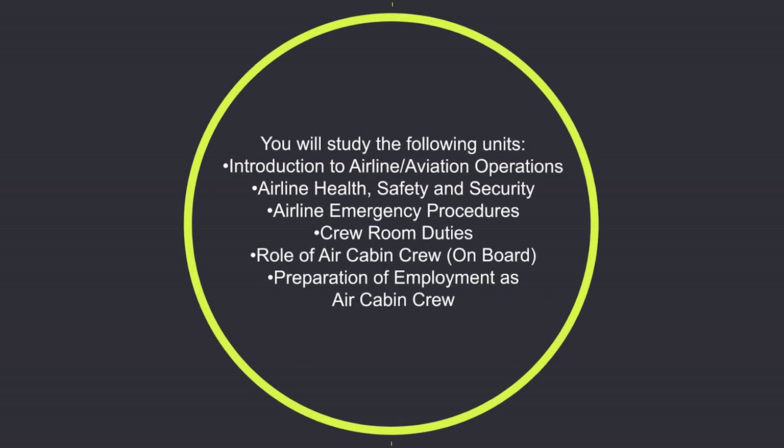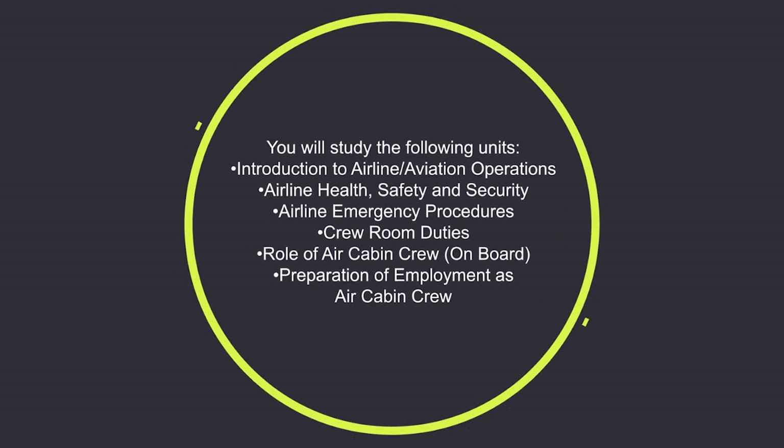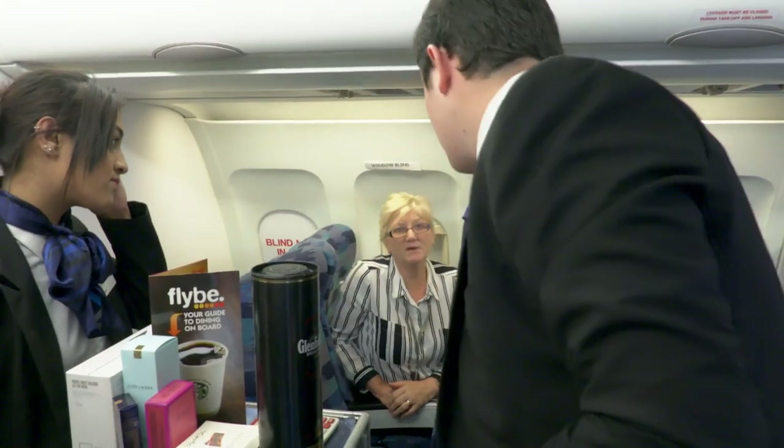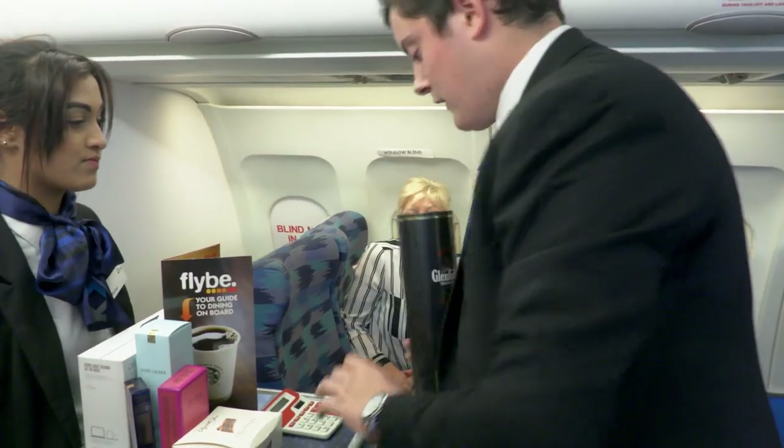It's quite useful because you get used to working around a plane and the environment, and you get used to where things are. The aircraft cabin was built when the college was built four years ago. It's a new facility, actually taken from an A319 aircraft type, so it has actually flown.